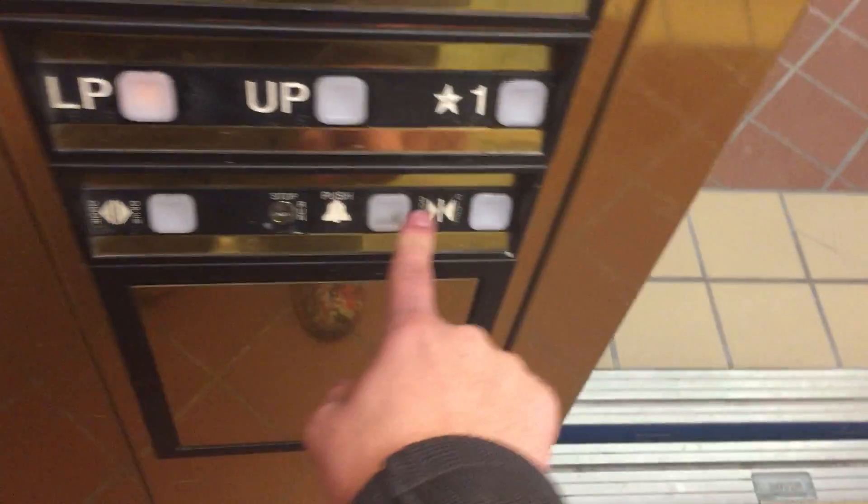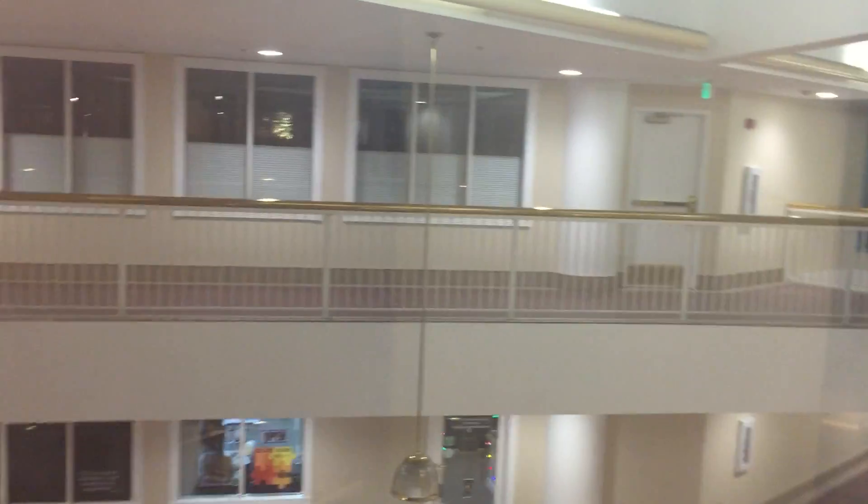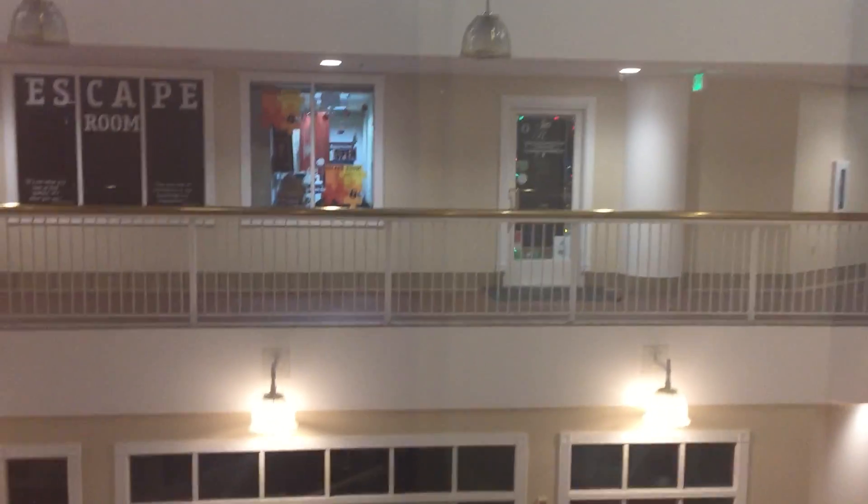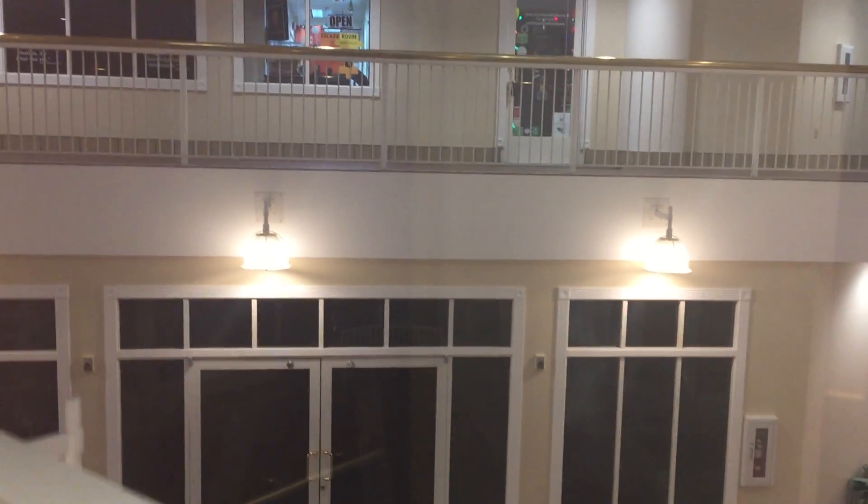Now we'll go down to LP. The door close button works. Look out the window again — this time we'll turn this way. I'm guessing this is like a mall, or like a mini mall, or something like that. But I don't really know. And here we are down at the LP level again.